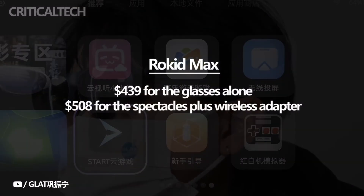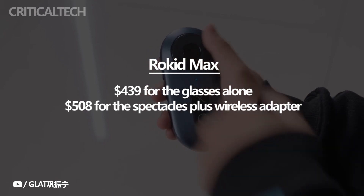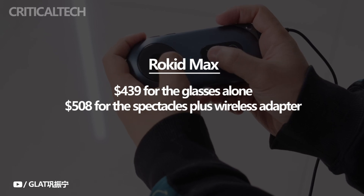On Rocket's official website, you can pre-order the Rocket Max for $439 for the glasses alone, or $508 for the Spectacles Plus wireless adapter. In late April, it will be accessible on Amazon.